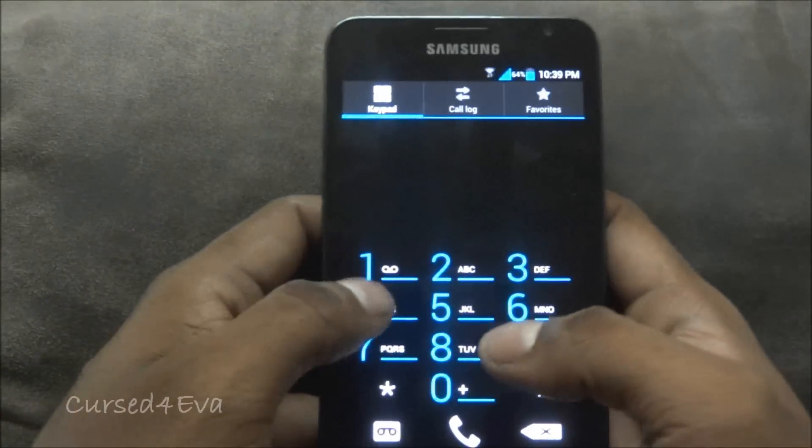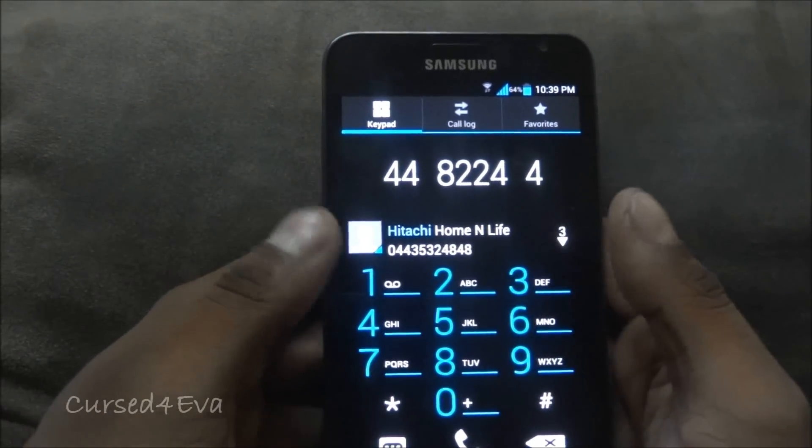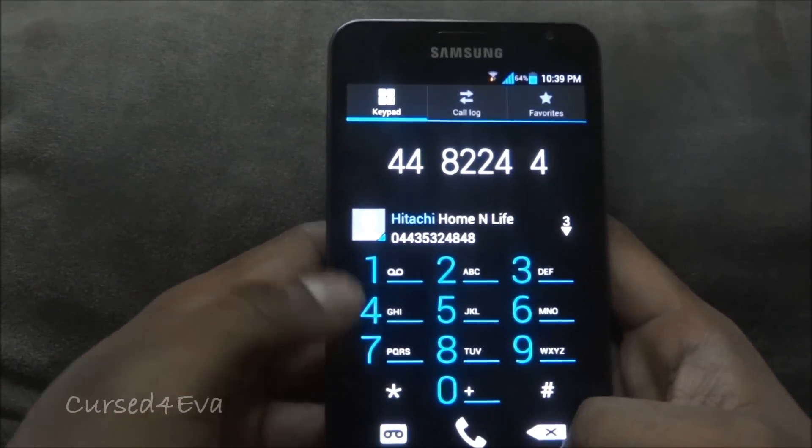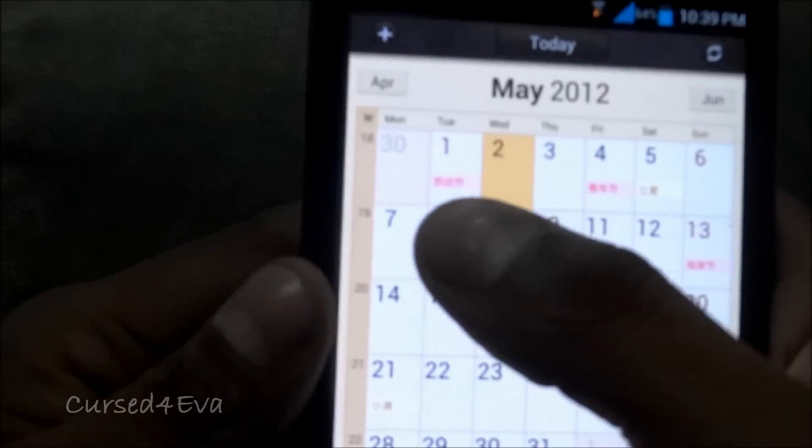The quick dial feature has been fixed as well. You can just type the letters of a contact and you get the contact details, so that works fine. On the downside, there are still some issues.